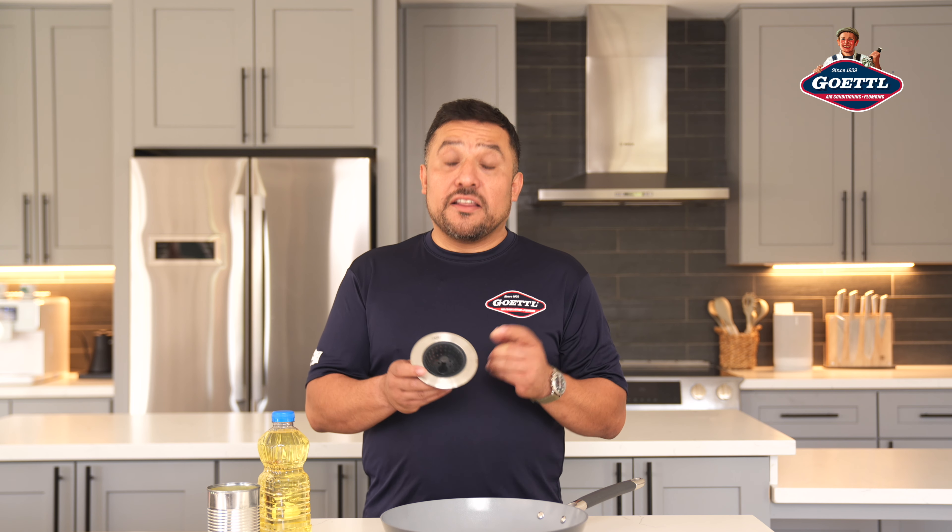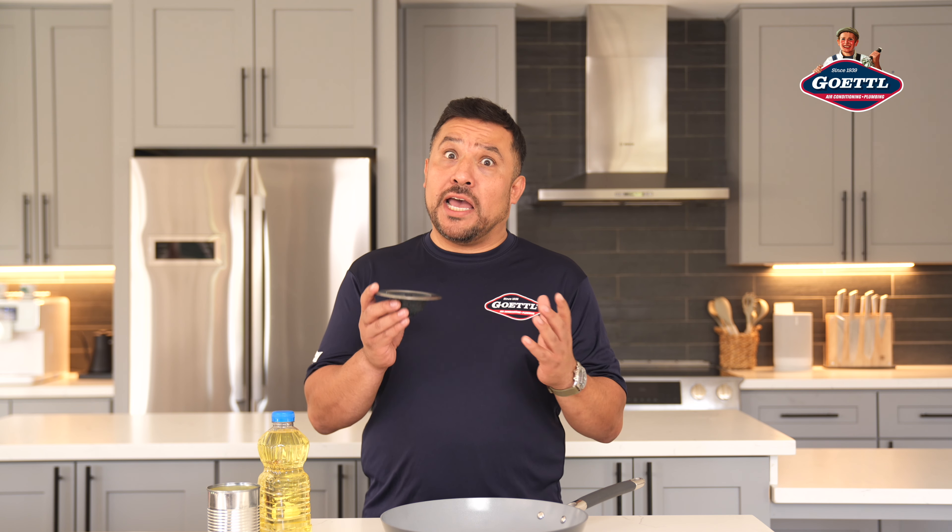Also use drain strainers to catch food particles and other debris. This simple tool can prevent a lot of headaches, and you always want to scrape your plate into the trash can before putting it in your dishwasher.